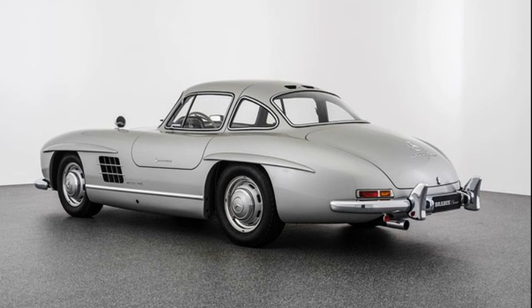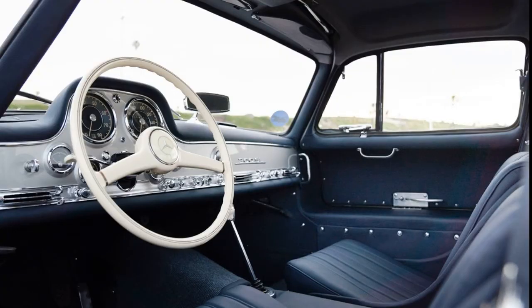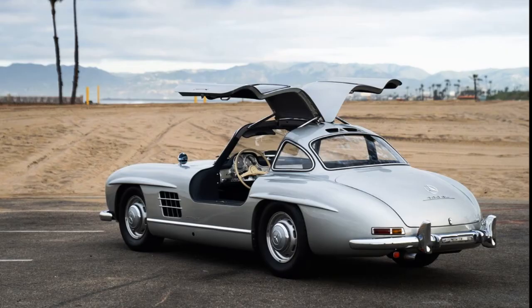The 300SL was inspired by Mercedes' American importer Max Hoffman, who correctly perceived there would be big demand for a vehicle based on the 1952 W194 SL race car — SL being super light, referring to the car's tubular construction, a sort of super leggera construction. A steel body was put over that frame, and there were 29 alloy-bodied cars which saved around 80 kilos. They are now incredibly sought after.